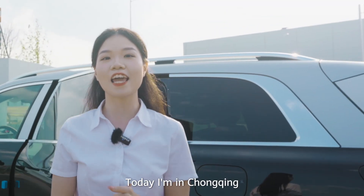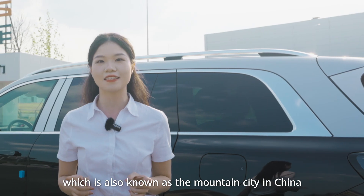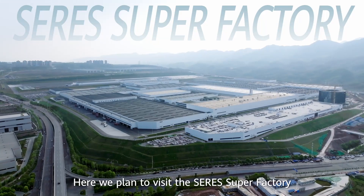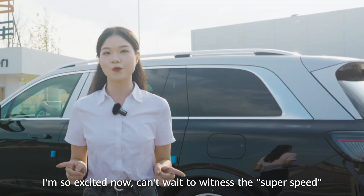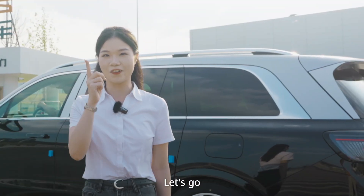Hello everyone, I'm Jamie. Today I'm in Chongqing, which is also known as the mountain city in China. Here we plan to visit the Ceres Super Factory. I'm so excited now, can't wait to witness the super speed. Let's go!